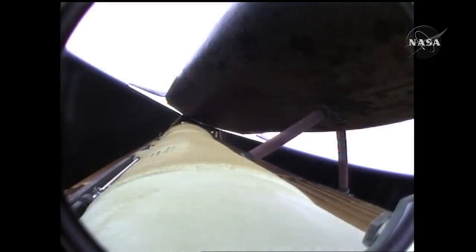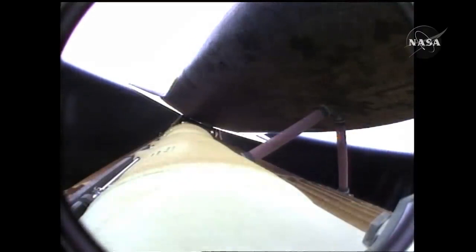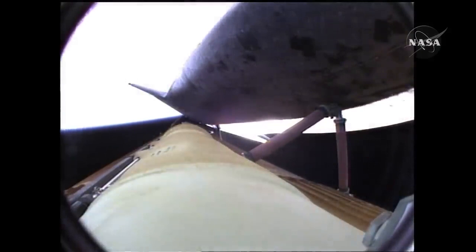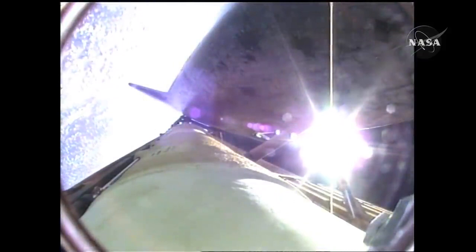Five and a half minutes into the flight. Atlantis now sixty-seven miles in altitude, three hundred twelve miles downrange, traveling almost eight thousand miles an hour. Atlantis now beginning to roll to a heads-up position, the main engine swiveling, enabling the shuttle to move above its fuel tank, gaining more favorable communications through the tracking and data relay satellite system as it heads uphill.